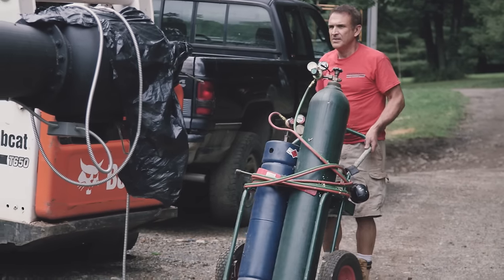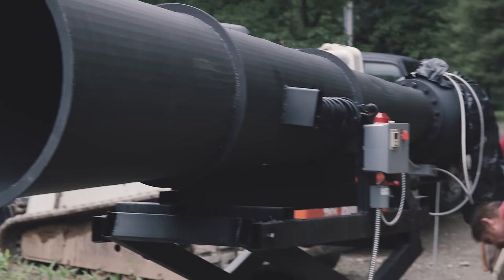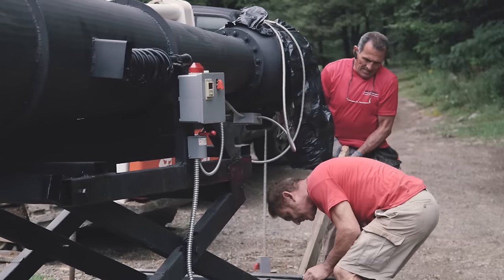If you own a Vortex Cannon, the only logical thing to do is to fire the Vortex Cannon. Amaze your friends. Confuse your enemies.